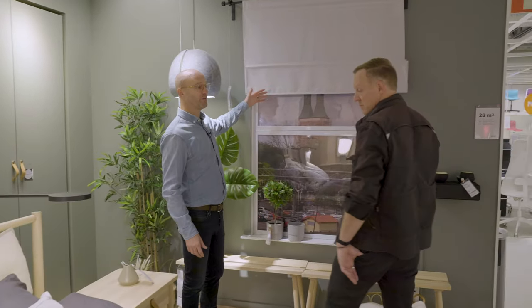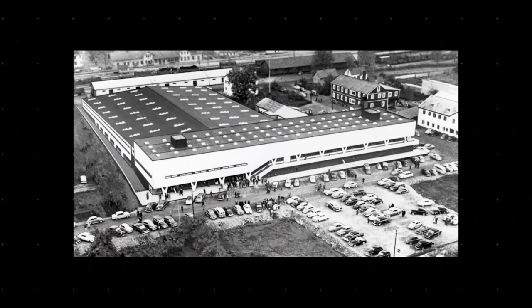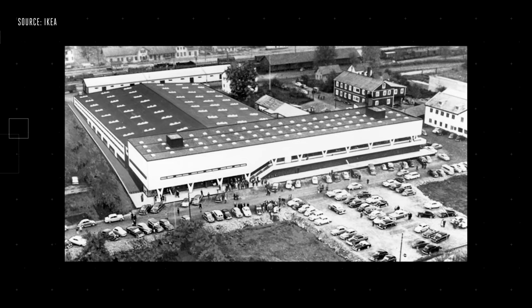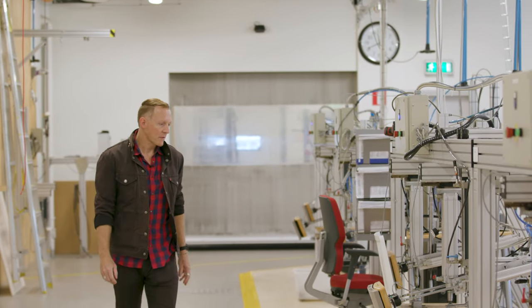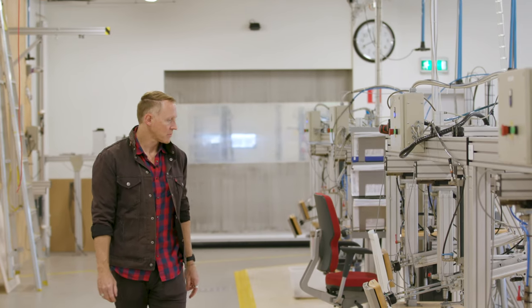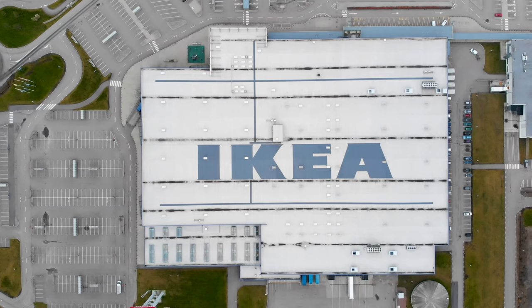IKEA is reinventing itself as a furniture company that understands the role of technology in the home. When IKEA was founded in 1943, the world had more dreams than technology — now it seems the opposite is true. We have so much cheap technology that any idea can be mass-produced and marketed as smart. If computing is supposed to be everywhere in the future, then why not from the company that's already everywhere in the home?